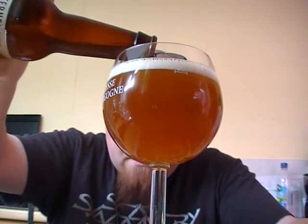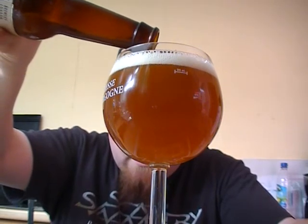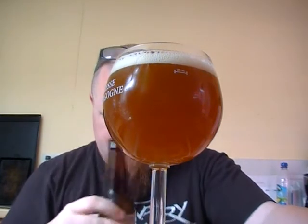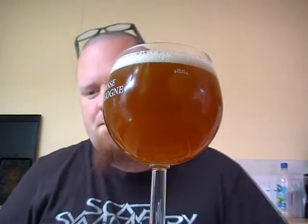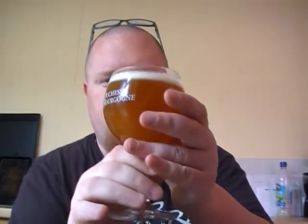Let's pour that slightly slowly, make sure I don't get too many of the — I don't think there's a lot of sediment in there. Gold colour, nice little head. Let's get a nose on this.